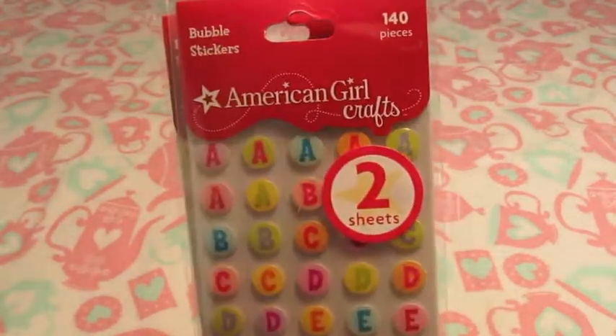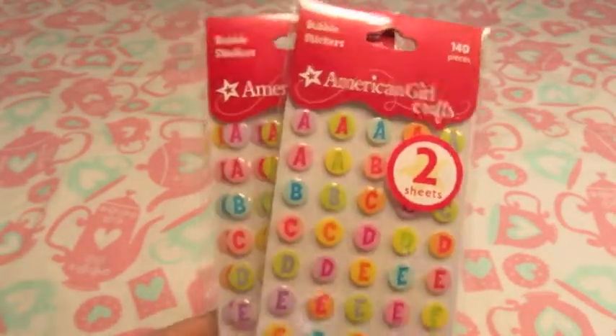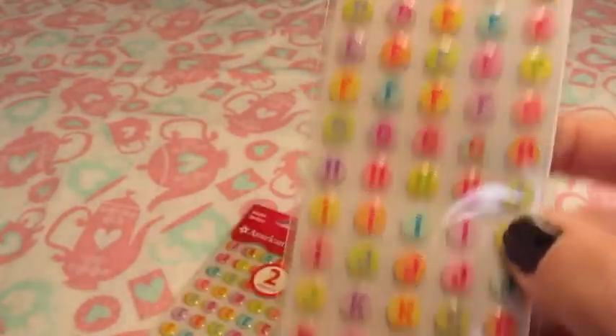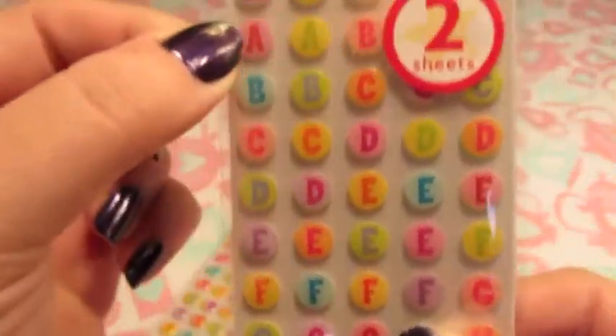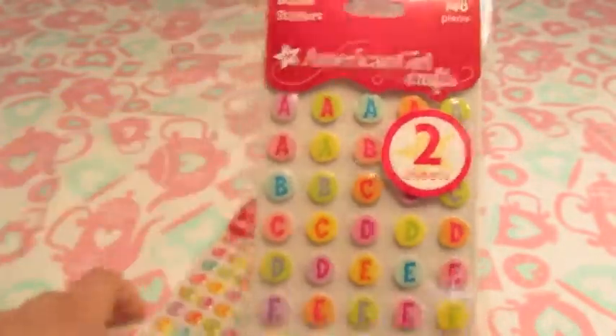I got two packs of these alphabet stickers — they're the American Girl craft ones. There are two sheets in each pack and they're really cute, colorful little bubble-style letters. Those are from TJ Maxx and were $1.49 each.